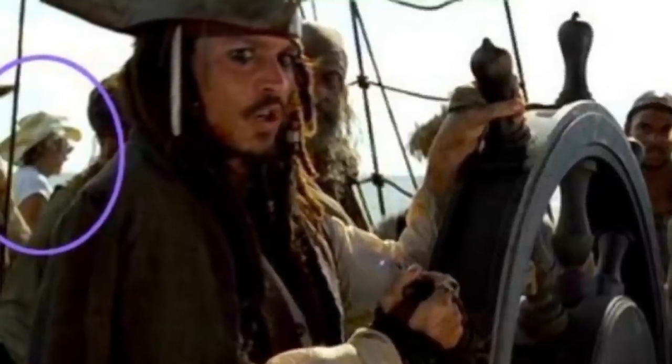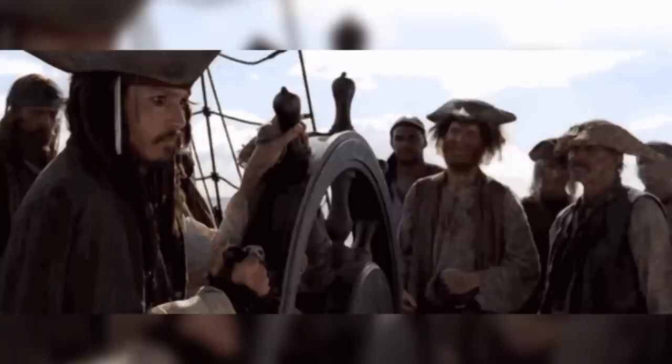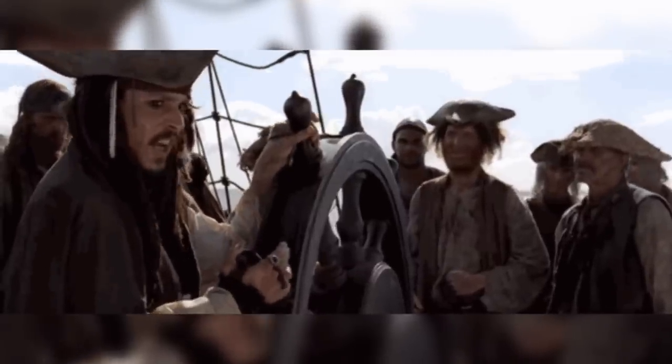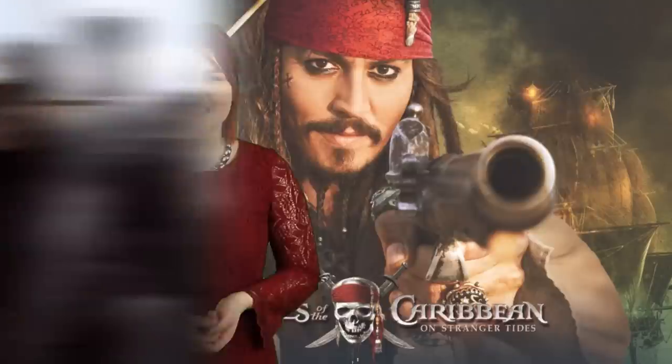Finally, coming in at number 1, we have a random cowboy appearance in Pirates of the Caribbean. It is only for a split second, but as Captain Jack Sparrow is ordering his men around on the Black Pearl, you can clearly see a cowboy, all in white, looking out to sea in the back. I am going to play this clip a couple of times over so you can see him. Like, hello, what are you doing there matey? He looks very out of keeping with the time period. Has anyone ever made a Cowboys vs. Pirates movie? Because I think that could be awesome.